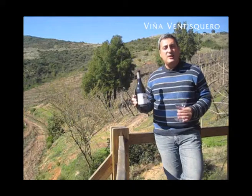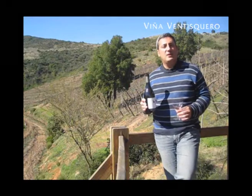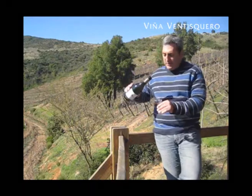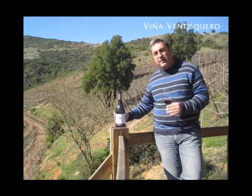We started with the vintage 2006 that finally was never bottled, and the 2007 is really our first vintage. Here with Heru, we're going to taste the wine and we're going to also explain the different vintages.